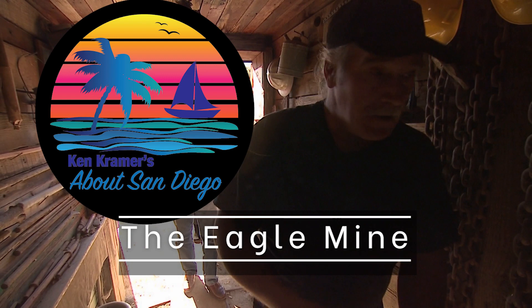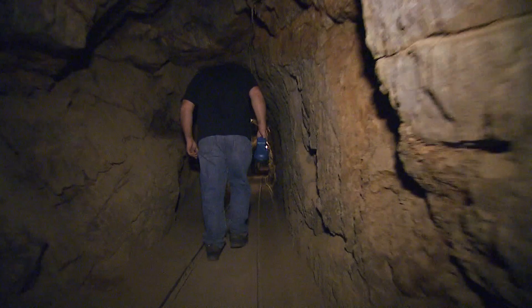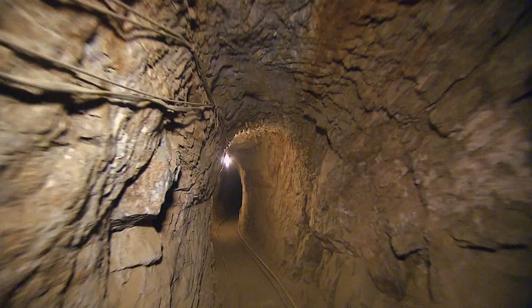Let's go back in time — back to the 1870s when there were as many as 200 gold mines in San Diego's backcountry. Here's one that's still around. Carl Nelson is taking us into the Eagle Mine, which his family has owned for more than a half century. This mine was still producing gold up until the early 1940s. This is where the gold is found: in these veins of quartz, not the rock around it.